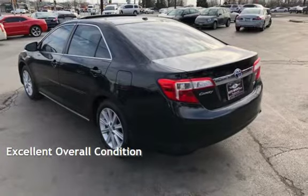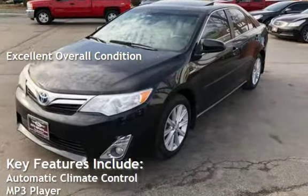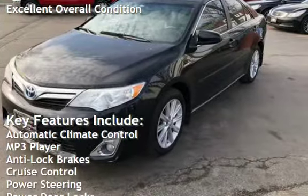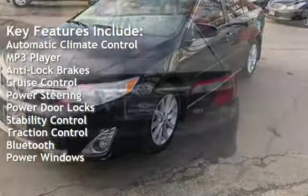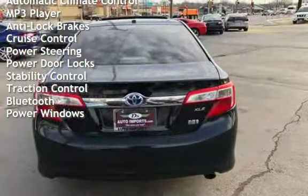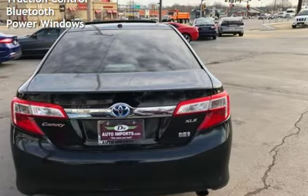This vehicle is in excellent overall condition. Key features include automatic climate control, MP3 player, anti-lock brakes, cruise control, power steering, power door locks, stability control, traction control, Bluetooth, and power windows.